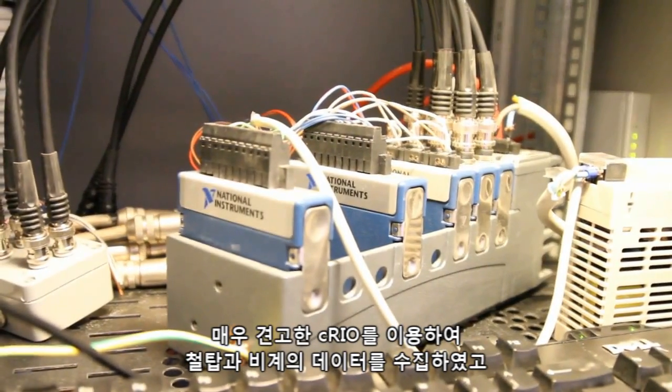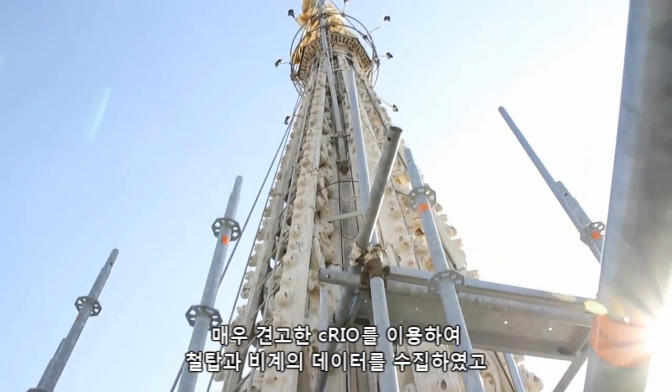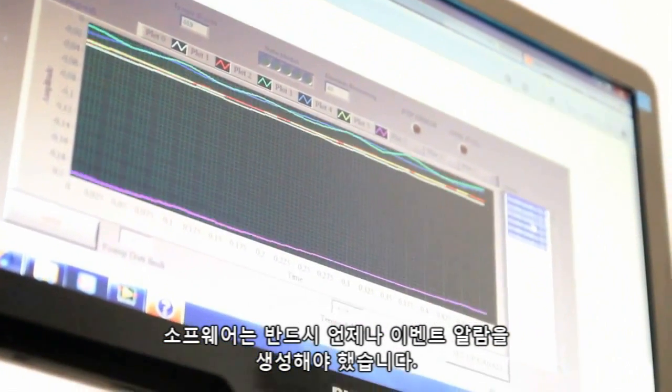We have a serial system acquiring data from the spire and the scaffolding because it's very robust, and the software must be able to generate an alarm at all times.